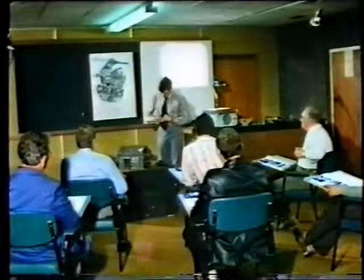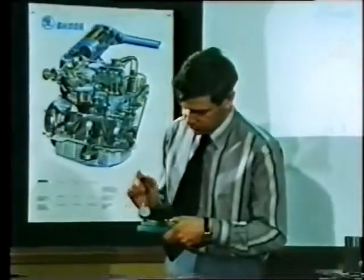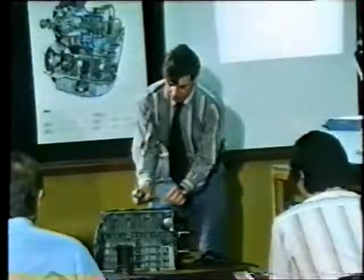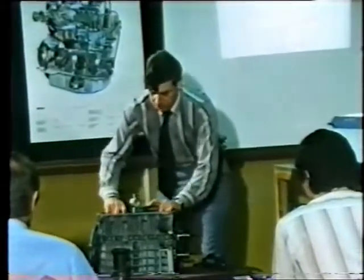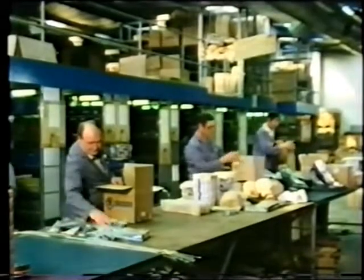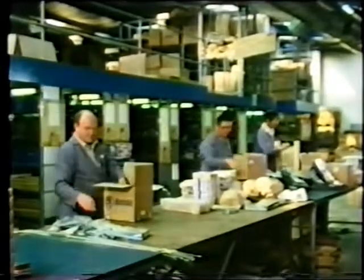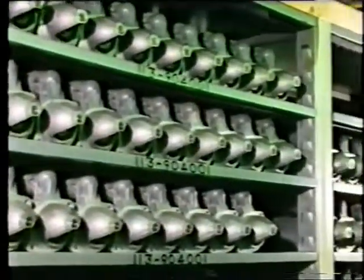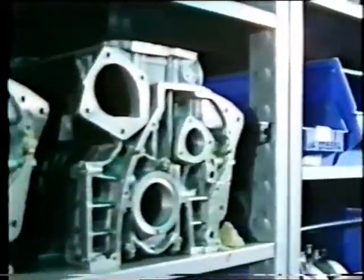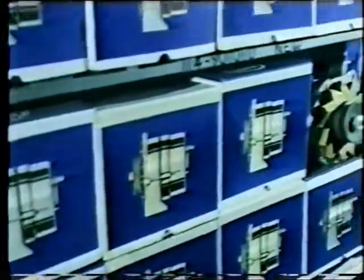There are factory classes for training dealer personnel to ensure the best possible servicing in the field. And there is a huge spares department where there is everything from starter motors to crank cases to alternators to instruments — thousands of items covering every component for every Skoda car sold in this country in the last ten years.